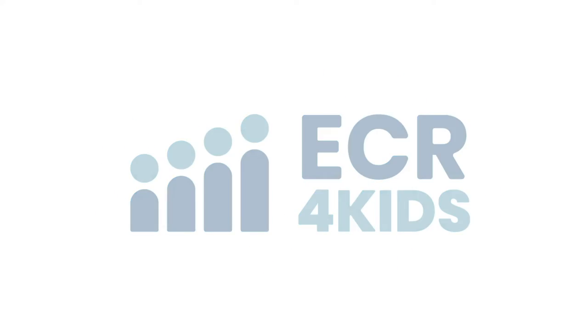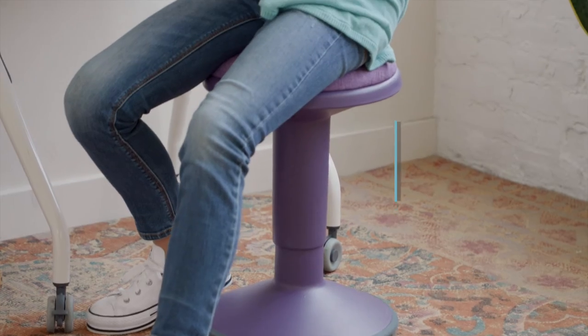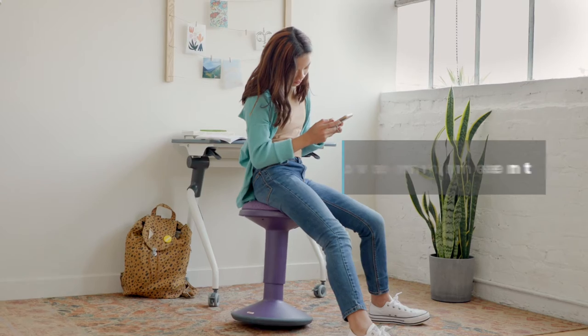The ECR for Kids Adjustable Sit-Well Stool provides a flexible seating option that supports the body's natural need for movement. Seats that rock, swivel and tilt encourage good posture and alertness, and the rounded convex base lets you rock 360 degrees for core activation.